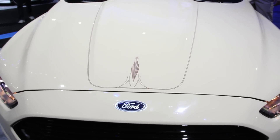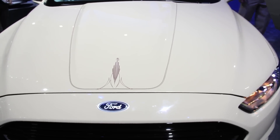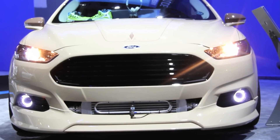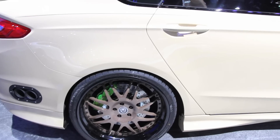This is our fourth Ford with Webasto. We did a Fiesta, an Explorer last year that won the GM Design Award, and now the Fusion. It's awesome because the car is brand new, so they got to put their sunroof in something that hasn't even come out yet. It's been really cool.